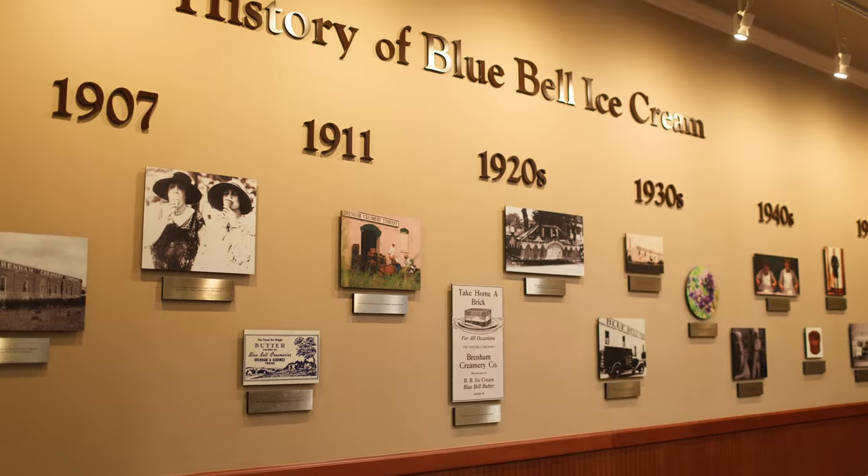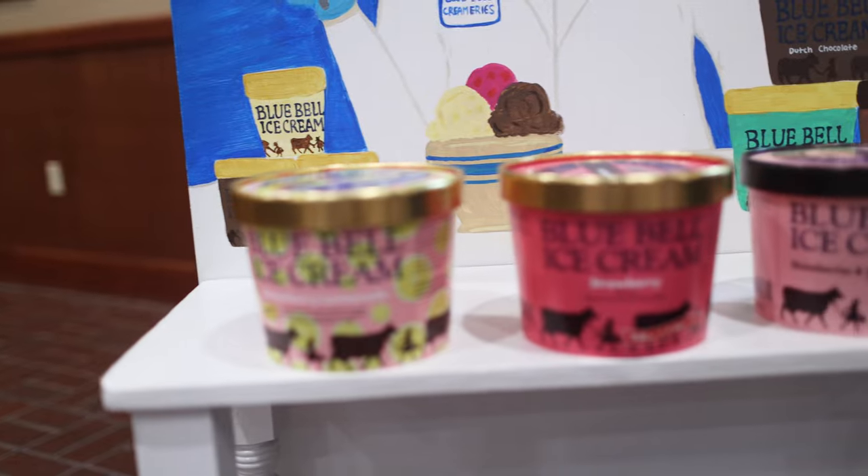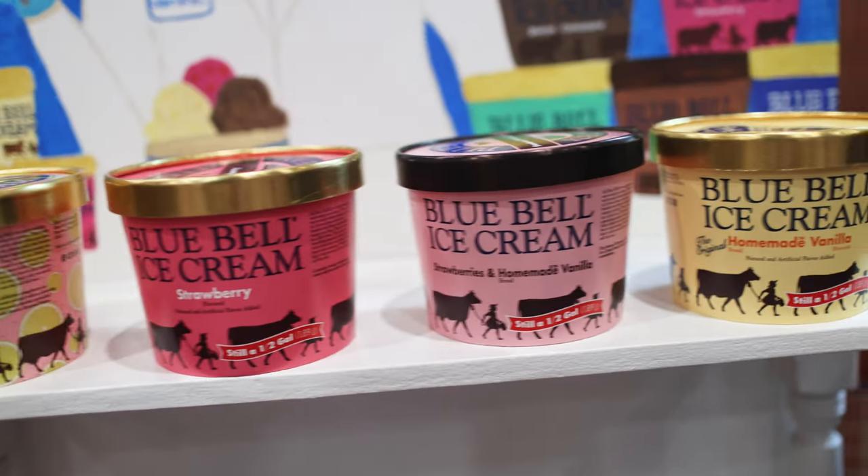First off, you'll want to stop in the visitor center. This area will tell you all about the history of Blue Bell, show you how the company has grown over the years, and you can even get a paper Blue Bell hat for free.